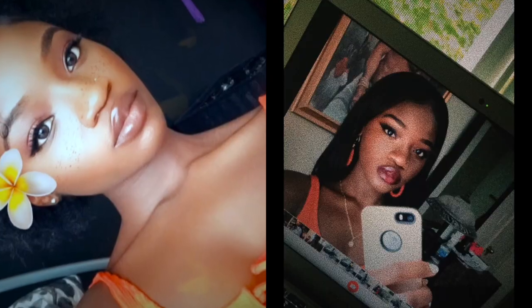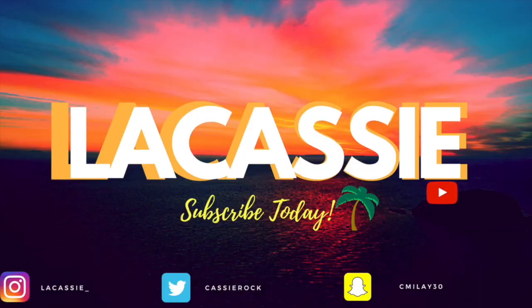Hi guys, welcome back to my channel! In today's video I'm going to do another lipstick review. I did the first one on red lipsticks, so today I wanted to do one on nude lipsticks — nude lips, lip gloss, all of them. I do not have any lipstick on right now, just lip balm with a little Vaseline, because I'm going to be trying and removing a lot of lipsticks.